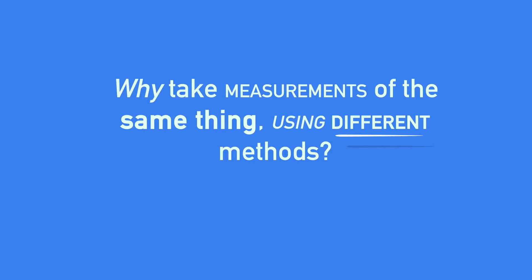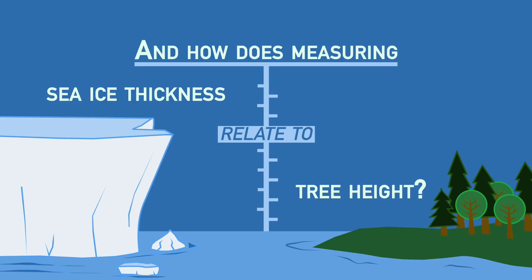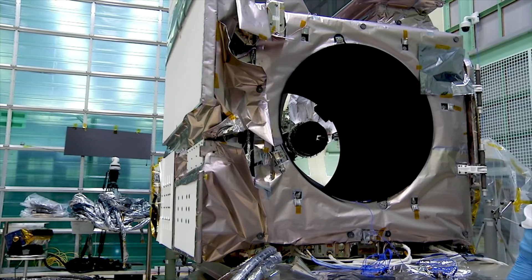So why take measurements of the same thing using different methods? And how does measuring sea ice thickness relate to tree height? Let's take a closer look at the Ice, Cloud, and Land Elevation Satellite, or ICESat-2. Its main purpose is to measure ice thickness using its sole instrument, ATLAS.